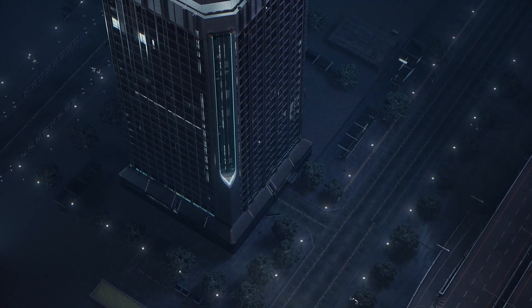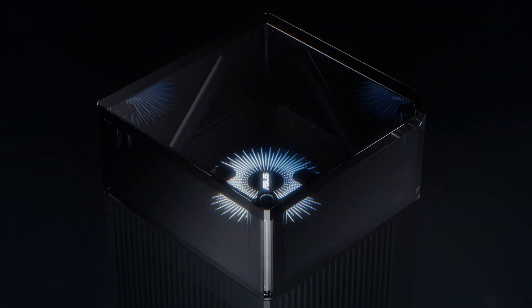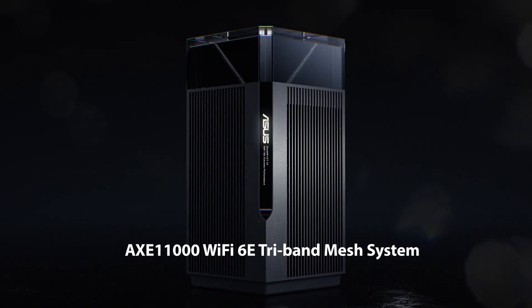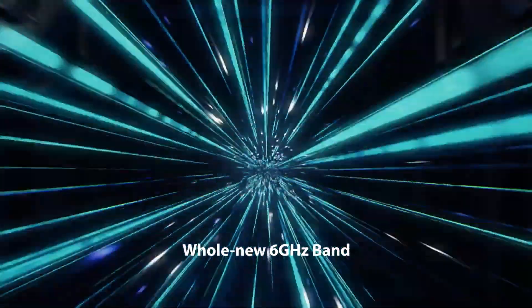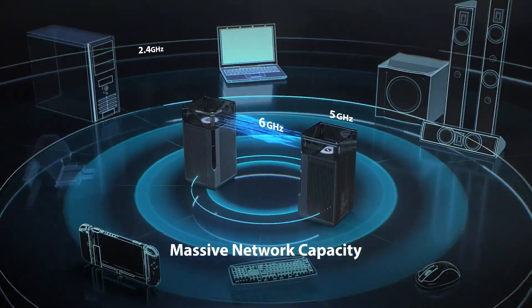Wi-Fi 6E routers have transformed our internet experience, delivering faster speeds, increased capacity, and enhanced performance for both homes and offices. If you live in a large space, have multiple devices connected, or simply desire the best possible connection, Mesh Wi-Fi 6E systems are the ultimate solution.